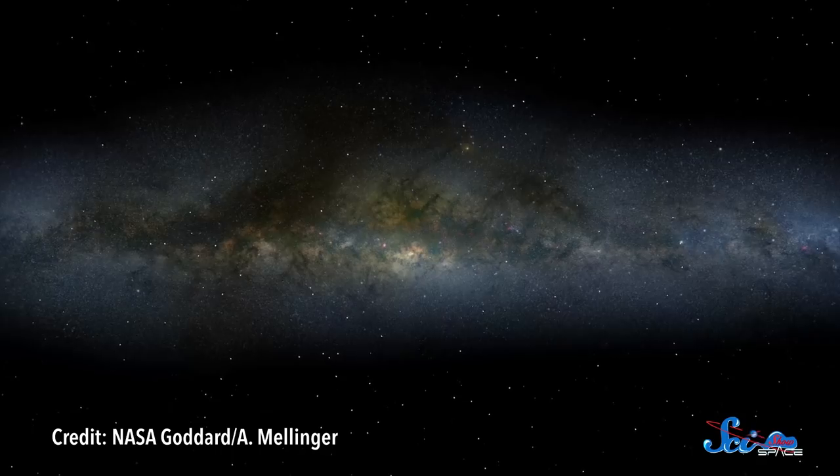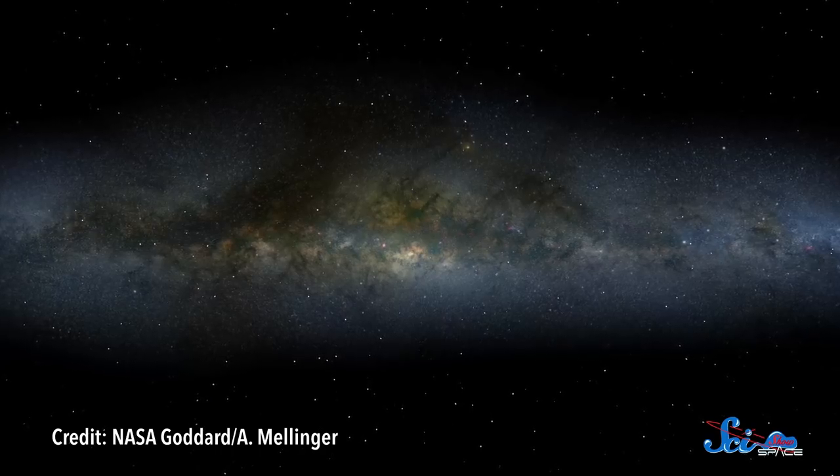If you've ever looked up at the night sky from a really dark place, you might have seen the narrow band of the Milky Way. Our galaxy is 100,000 light-years across, but it looks so thin to you because you're seeing its disk edge-on, and there's not much above or below it to light up the sky.